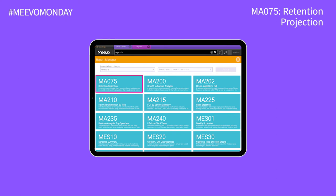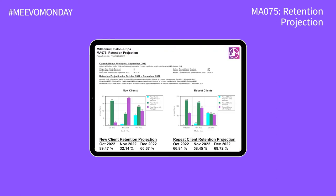Next up is the MA075 Retention Projection Report. With the MA075, you can know what your numbers will look like three months into the future and use those projections to make necessary changes to increase revenue and client retention.